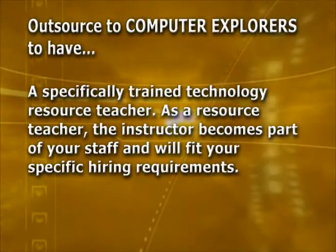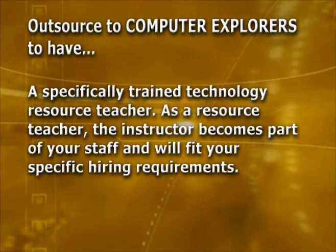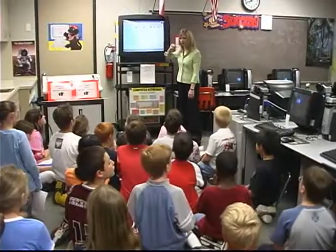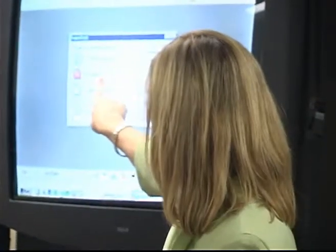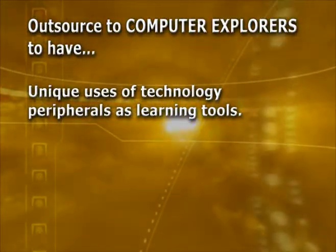A specifically trained technology resource teacher. As a resource teacher, the instructor becomes part of your staff and will fit your specific hiring requirements. I never have to worry that my computer teacher isn't going to be here, because I know I'm going to have a teacher and a really good class. She's just been doing excellent. She relates well with the students. She has also related very well with the staff. There's good interaction between them, so I really think it's been a wonderful match.